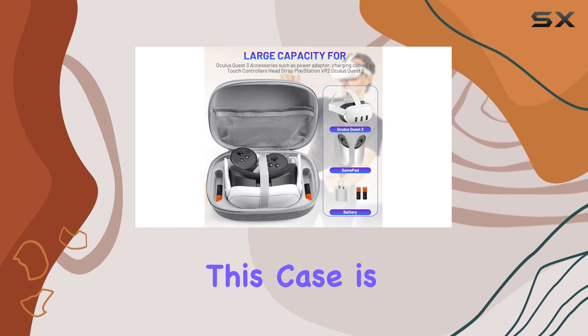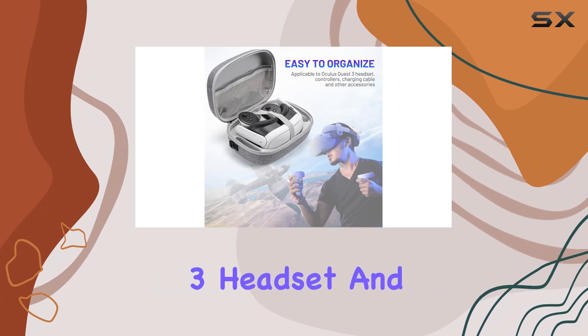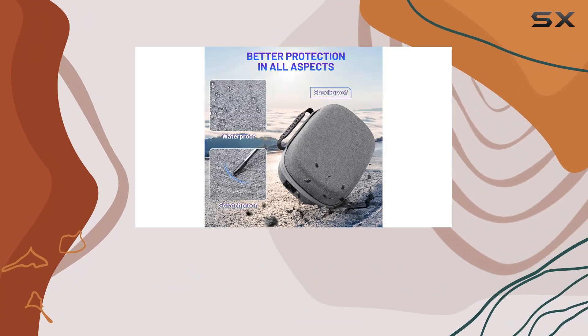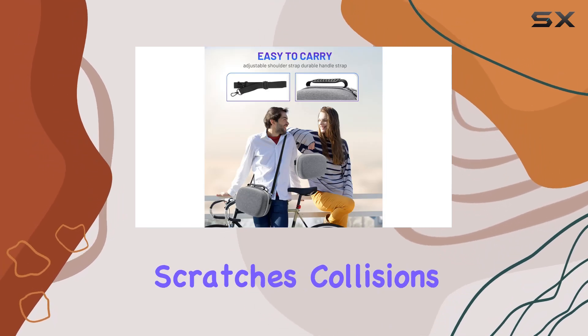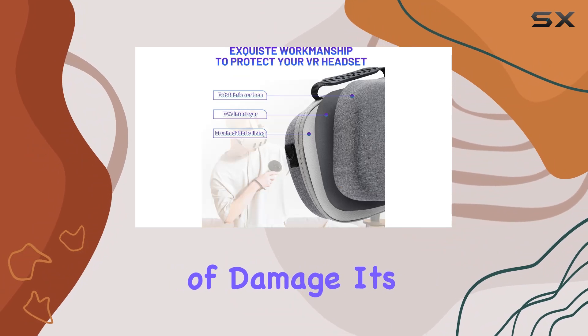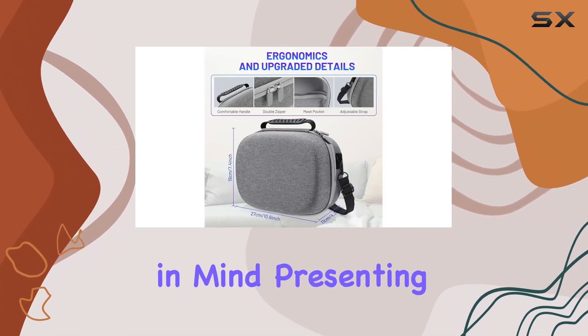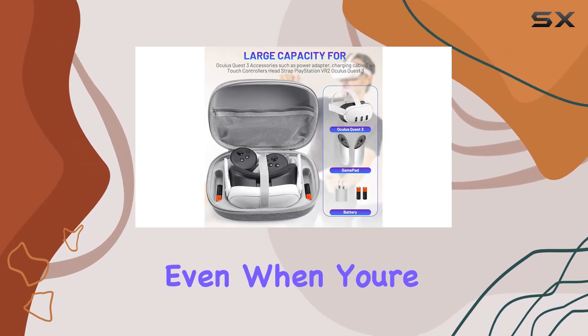The design of this case is nothing short of professional, tailored specifically to cradle the Oculus Quest 3 headset and its controllers. The interior is a cocoon of soft super fleece material, offering a gentle embrace that shields your VR gear from scratches, collisions, and other forms of damage. It's clear that every inch of the case was crafted with the VR headset's safety in mind, presenting a snug fit that ensures everything stays in place, even when you're on the move.